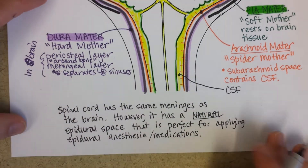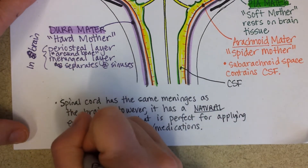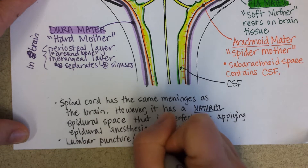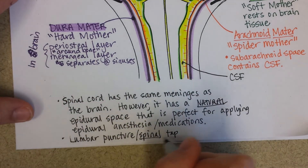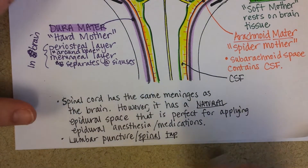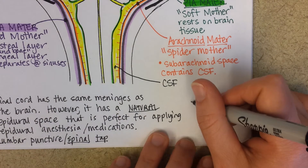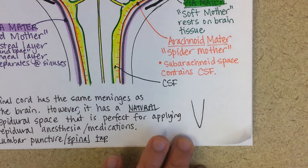A lumbar puncture, or spinal tap — and I'm not talking about the band, it's a great movie — gives you an idea of how low they're performing this procedure. The spinal cord ends at L1 or L2, and below that the meninges continue on.